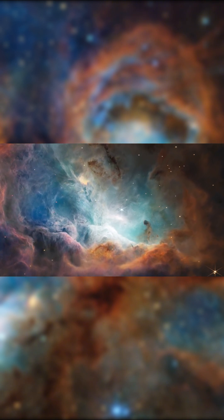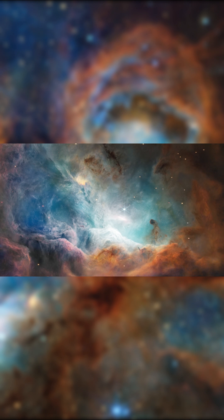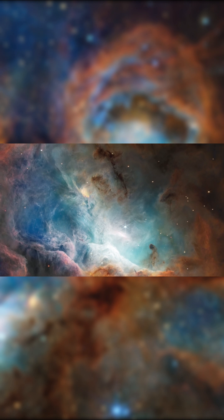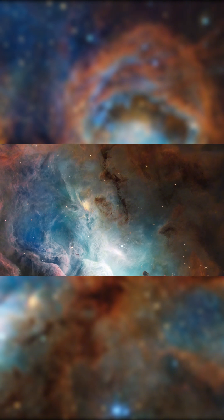Here, thick filaments of gas and dust collide, creating a hotbed for new stars to ignite. This giant hollowed-out region was carved by violent stellar winds and high-energy radiation. The stars inside act like blowtorches, reshaping the landscape as they burn through their fuel.